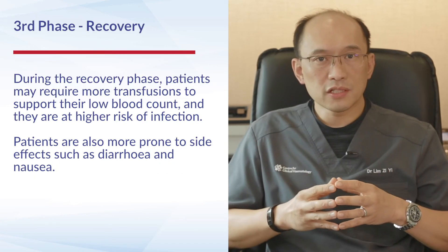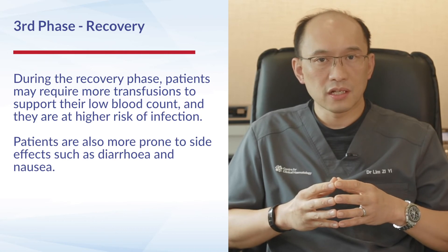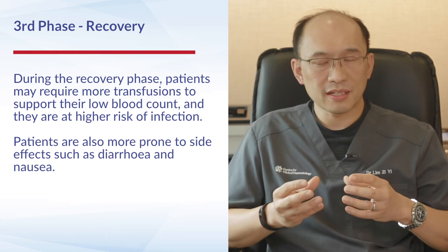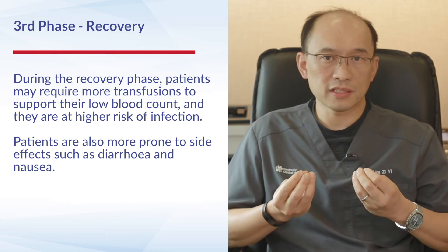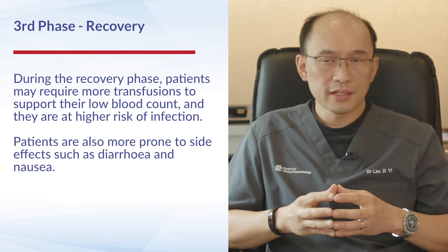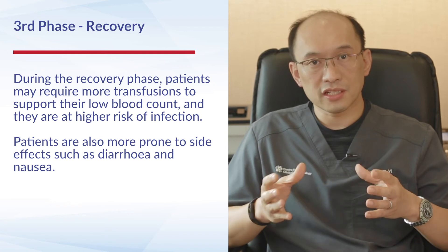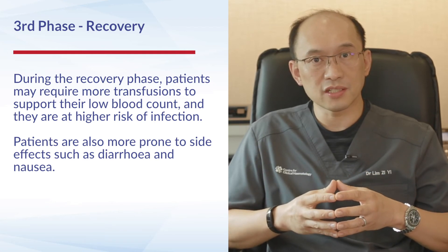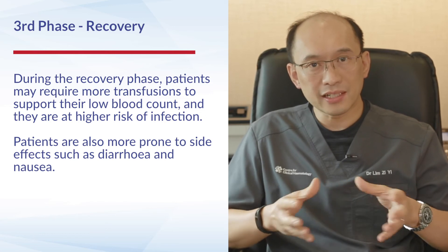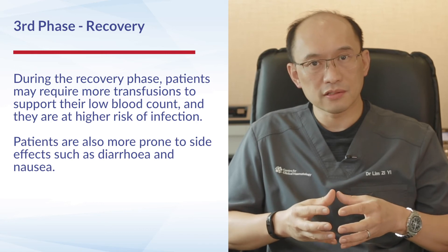Once the stem cells are infused, we enter the last phase — the recovery phase — where we wait for the stem cells to take hold in the patient's bone marrow and start to regenerate. This is probably the most critical period of the transplant admission, as the patient's immune system is at its weakest because we have ablated the bone marrow and cleared all normal healthy cells while waiting for the donor cells to begin growing.